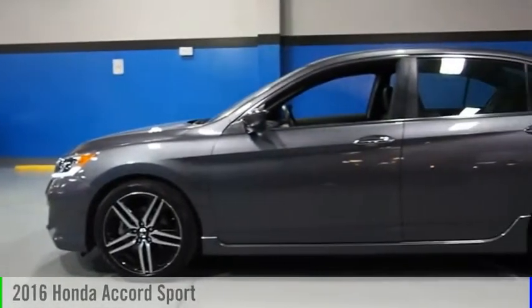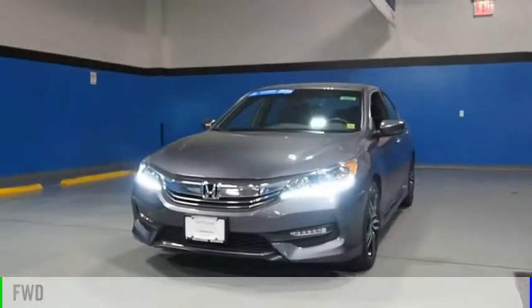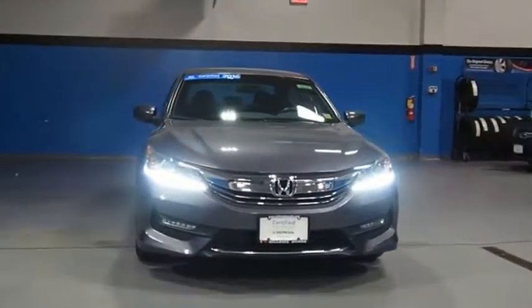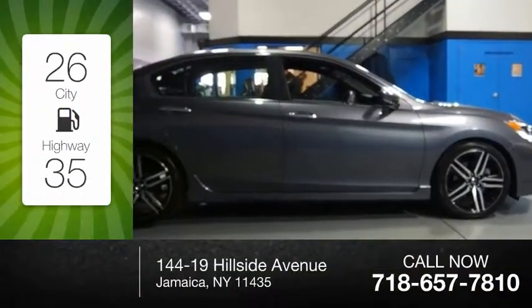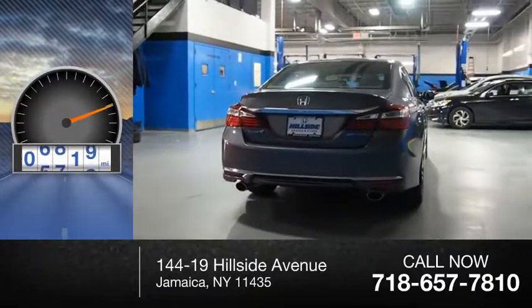You are going to love the 2016 Accord. This vehicle is powered by a front-wheel drive, four-cylinder, 2.4-liter engine. Great fuel efficiency saves you money by requiring fewer trips to the gas station. This vehicle has less than 7,000 miles.